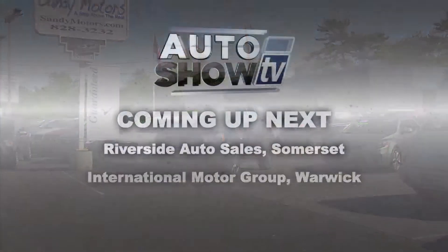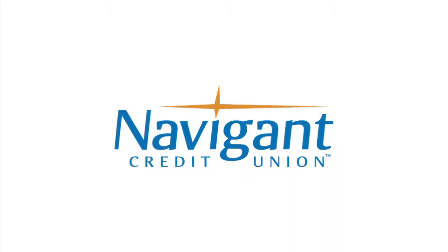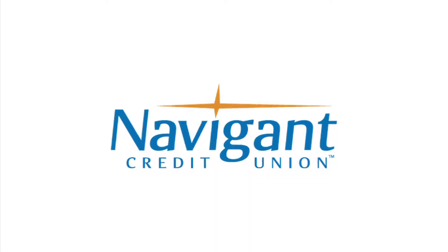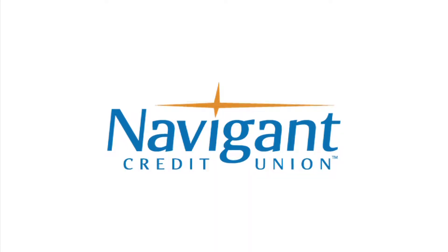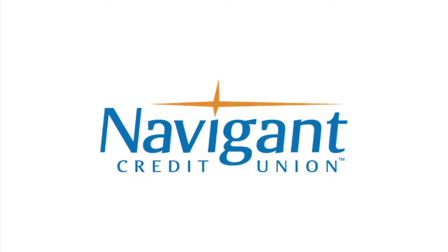More great deals on great wheels coming up. You're watching Auto Show TV. The official auto loan provider of Auto Show TV is Navigant Credit Union for all your new, used and classic car and truck financing needs.